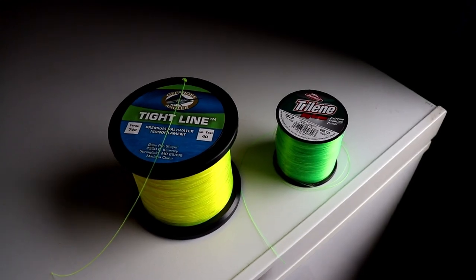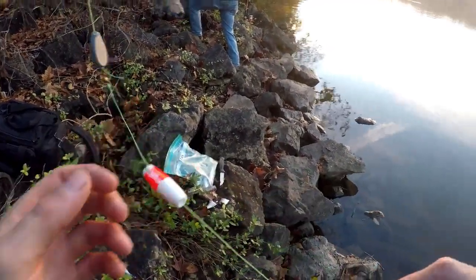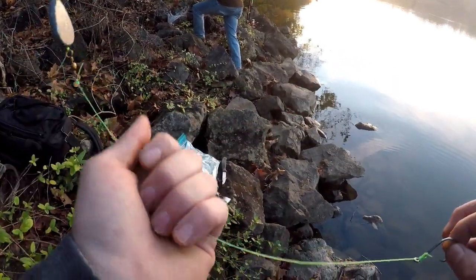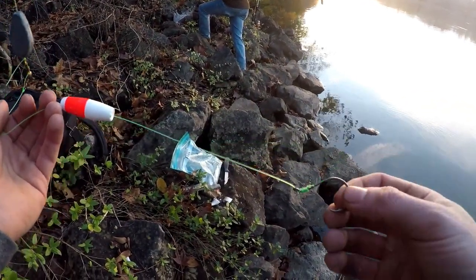Something else that complements your circle hook is your line choice. You never want to go straight braid with a circle hook — braid has no give to it, and you need a little bit of give to let that circle hook set. A lot of guys use braid with a mono leader for that shock absorption and stretch. Look at your rigs, rods, and line and make sure they complement each other — whatever style hook you use, get a rod and line that match it. You're gonna have a lot better hookup ratio and start catching more and bigger fish.